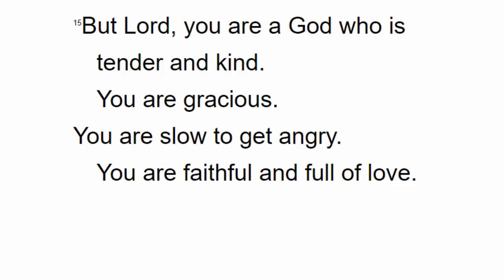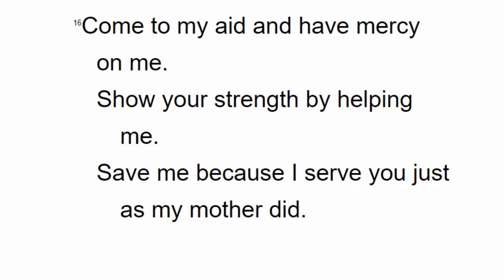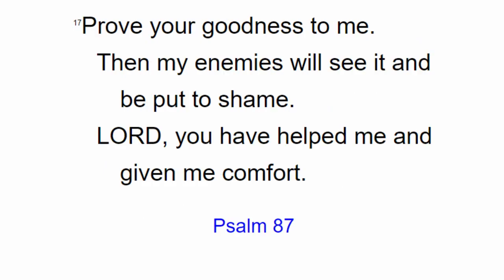But Lord, you are a God who is tender and kind. You are gracious. You are slow to get angry. You are faithful and full of love. Come to my aid and have mercy on me. Show your strength by helping me. Save me because I serve you just as my mother did. Prove your goodness to me. Then my enemies will see it and be put to shame. Lord, you have helped me and given me comfort.